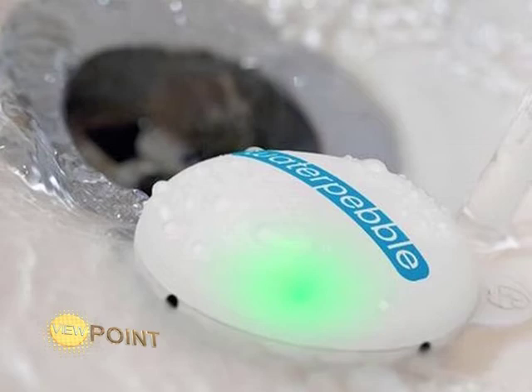How did you come up with the water pebble? Well, I was staying in a hotel and I saw that little sign that says 'please use water sparingly.' And I thought, well, what does that mean? What am I supposed to do — use less water? Yeah, but how? How do I know if I'm using less water, particularly in the shower?